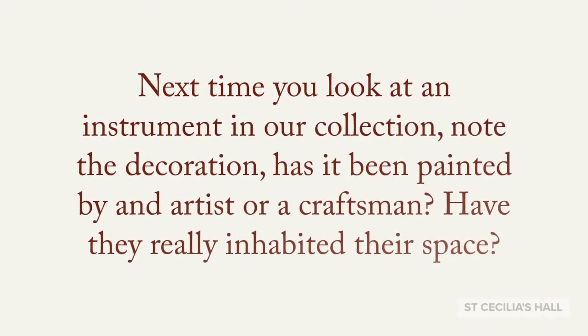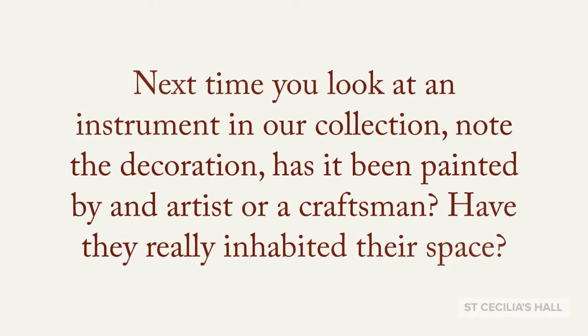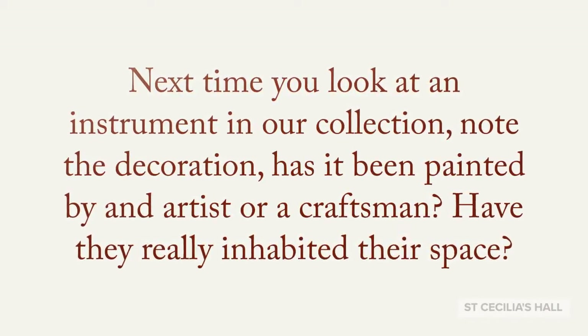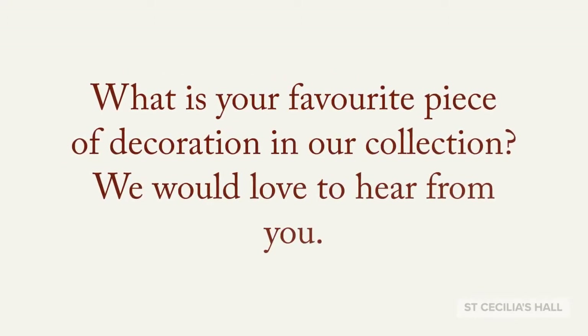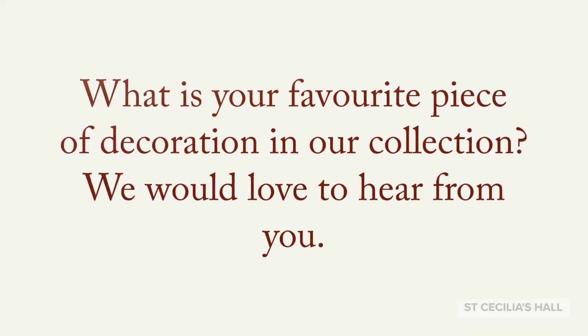Next time you look at an instrument in our collection, note the decoration. Has it been painted by an artist or a craftsman? Have they really inhabited their space? What is your favourite piece of decoration in our collection? We would love to hear from you.